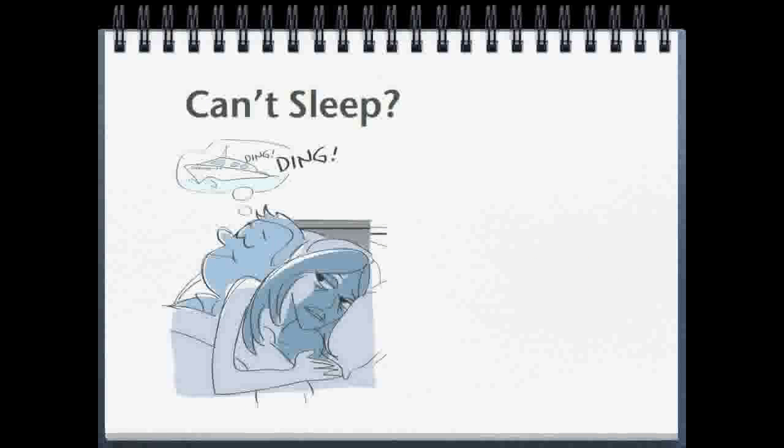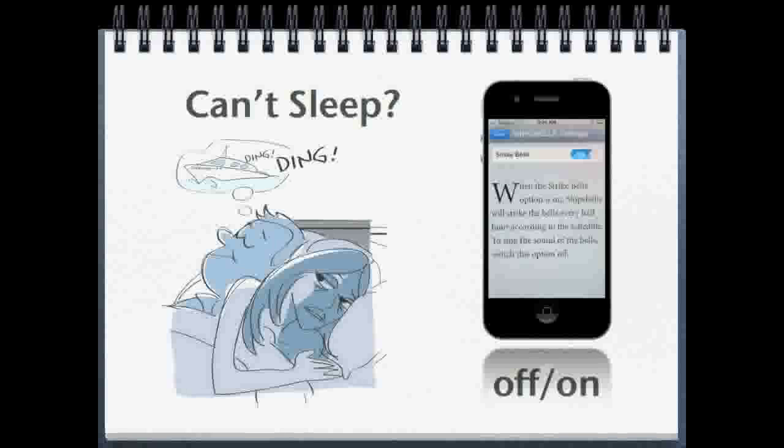Too much of a good thing can be overwhelming, especially if your partner can't sleep or doesn't find the sound of the ship's bells as enjoyable as you do. So the ship's bells can be easily turned off and on. And because the Ship's Bells app just trains the iPhone or iPad alarm to sound the bells, the app is not even running, which means it does not drain your battery.